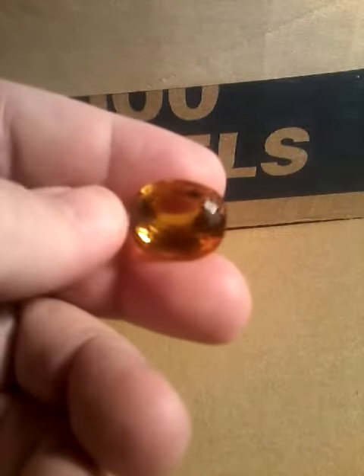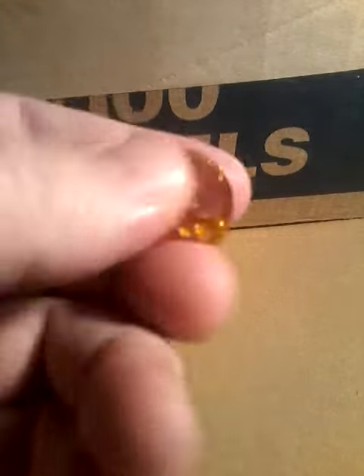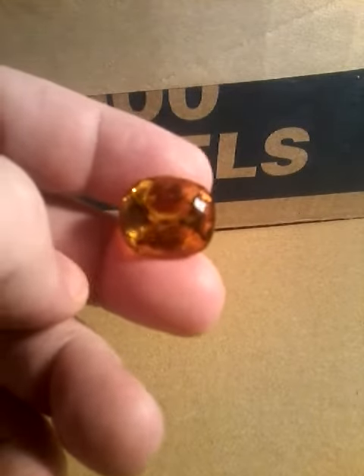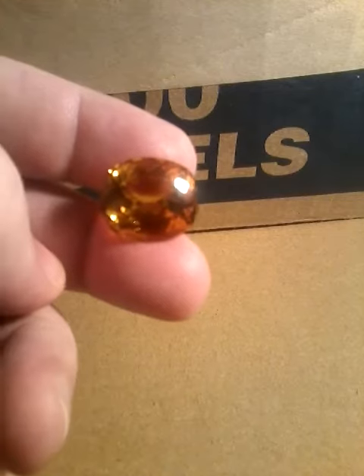Hey guys, welcome back to my channel. I'm going to show you another gemstone that I have in my collection. This is a golden citrine. November babies, this is your birthstone.